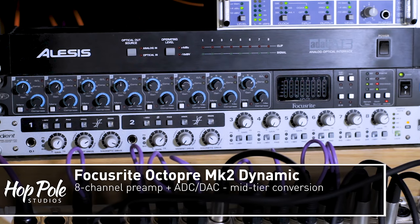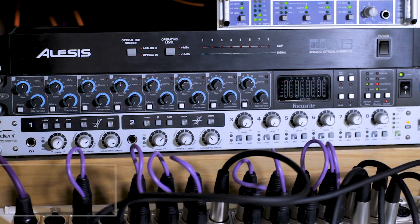Below that is the Focusrite OctoPre Mark II Dynamic — a medium-tier set of preamps that I've been using for a long time. They're fairly decent. It's also got eight outputs which is fairly important because I'm using that to feed reamp outputs and secondary monitors, including the Studio Spares SN10s — clones of the Yamaha NS10s which, in my humble opinion, sound pretty much exactly the same.